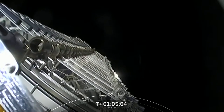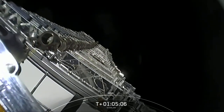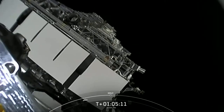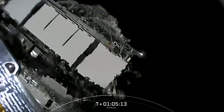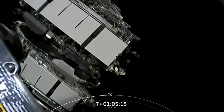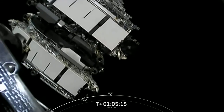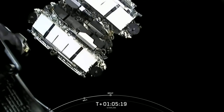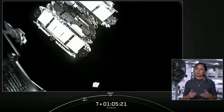Now you can see those Starlink satellites out in space, drifting away from second stage. As a reminder, this is just their drop-off orbit. Shortly they will deploy their solar array, and over the next few days and weeks they will distance themselves from each other and use their onboard ion thrusters to make their way to their operational orbit.